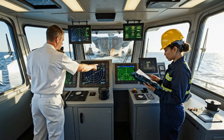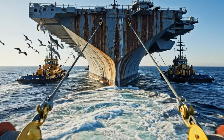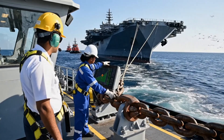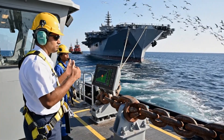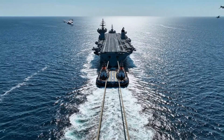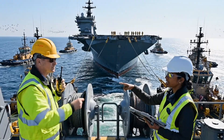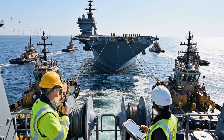All stations, this is the master: visibility is clear, authorizing speed increase to 6 knots — confirm parameters. Engineering, solid readings across the board. Acknowledged. Command, checkpoint is clear, towing conditions remain stable. Fuel consumption holding steady at optimal range. Copy that, Captain. Propulsion systems are green across the board. Inspection complete, all parameters nominal. Acknowledged. Maintain current speed and course.